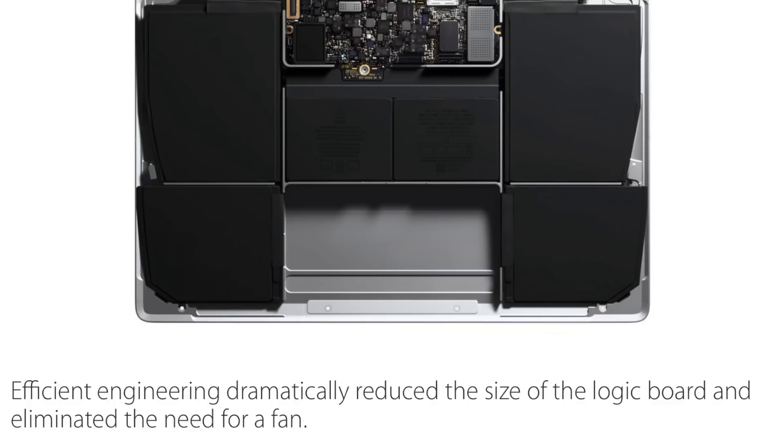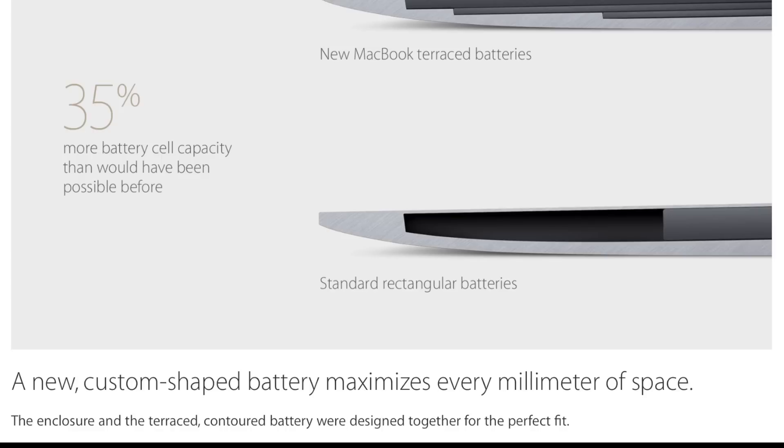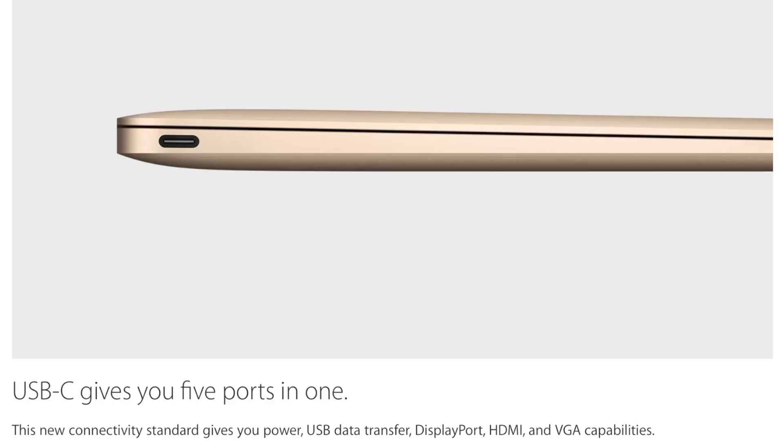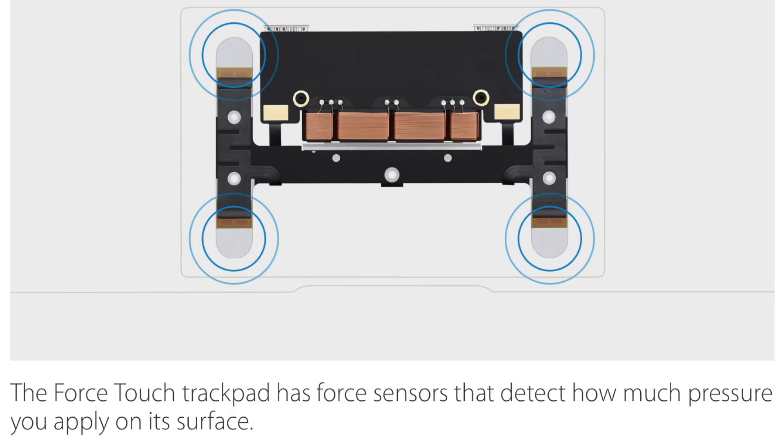That reduction in the logic board allowed them to put more batteries in, so you're going to get 9 hours web browsing, 10 hours iTunes movie playback, 35% more battery capacity due to the MacBook Terrace batteries. USB-C — brand new technology — 5 ports in one, and the brand new Force Touch trackpad. Pressure sensitive, it's got force sensors that detect how much pressure you apply on its surface.